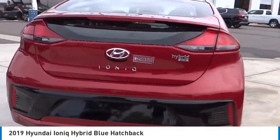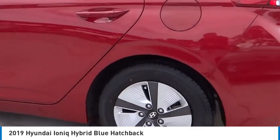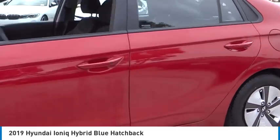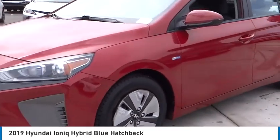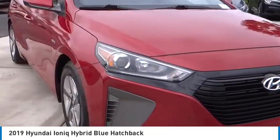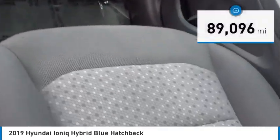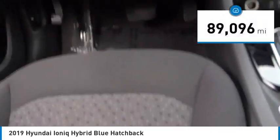Stop by and take a look at the 2019 Ioniq Hybrid. The sleek looking Hyundai Ioniq Hybrid offers a nice quiet ride while providing ample comfort. The Ioniq was built with efficiency in mind, but it will still give you a sporty driving experience. This vehicle has less than 90,000 miles.